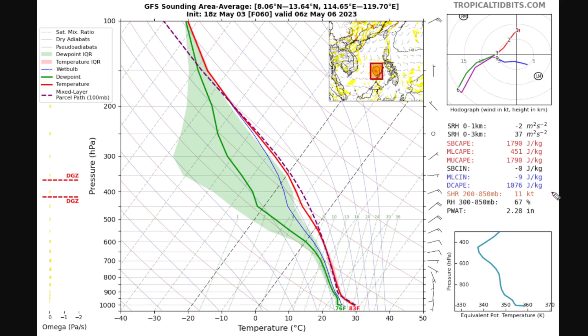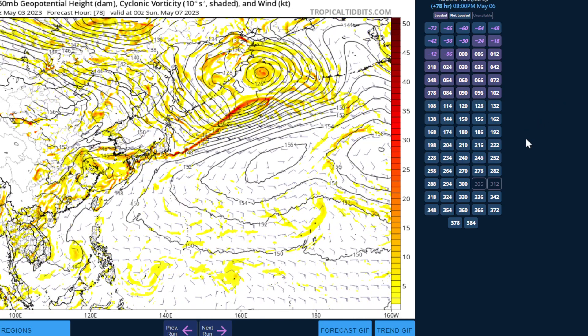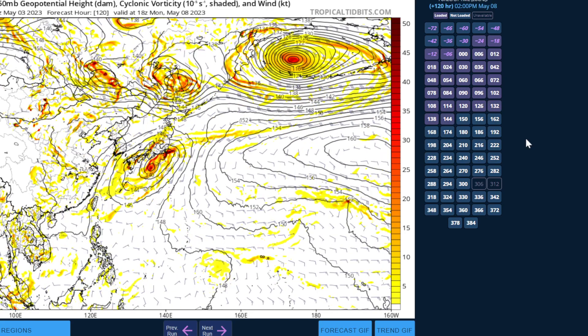Wind shear is not too high, and certainly with a value like that you could still get some formation. But the GFS does depict the environment getting more dry in time. This is where 93W is on the model right now. As it goes into the South China Sea, it never really develops at all, and by the time we're out to five days there's nothing really traceable. The only trace of 93W is this little yellow speck — a small area of weak vorticity still in the South China Sea left over from 93W.